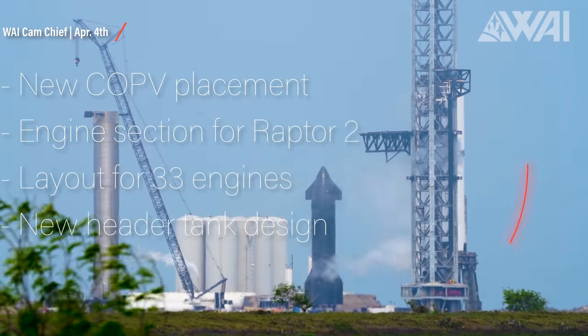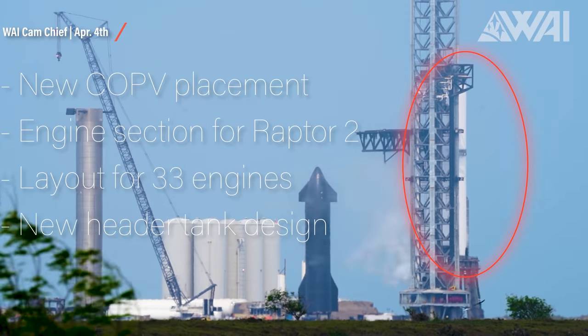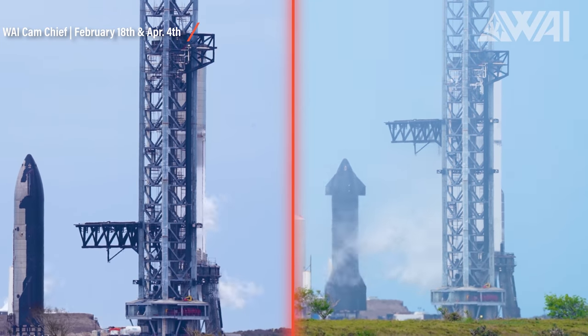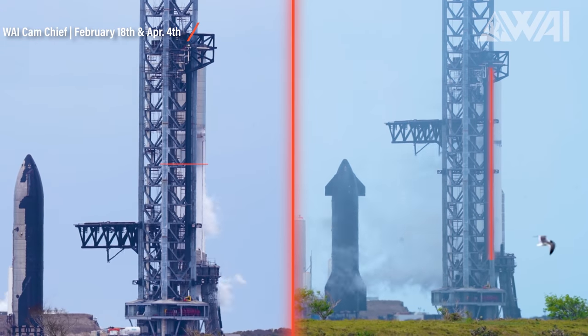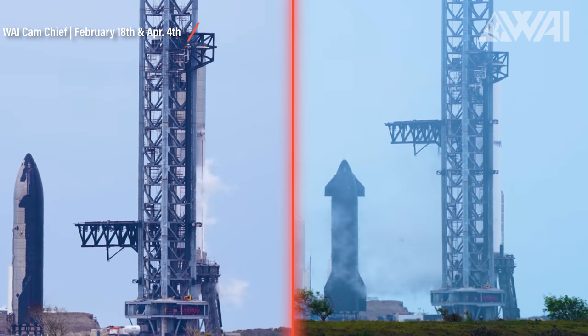This is WICAM operator Chief's epic footage of the recent cryogenic tests SpaceX performed with Booster 7. On the left you see the last ever cryogenic test SpaceX performed with Booster 4. On the right is the footage from April 4th and Booster 7, and you can easily see the difference. This time SpaceX went all in — Booster 7 got fully filled up with liquid nitrogen, all the way to the top. This is new.